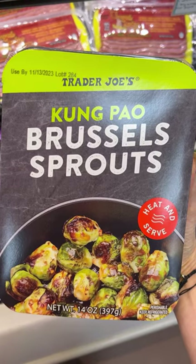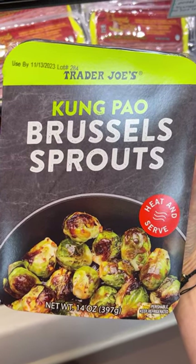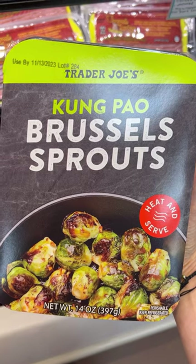These Kung Pao Brussels sprouts are tasty. They are spicy and saucy. I would even add some extra cooked broccoli, maybe some jasmine rice and cashews, because I love them.